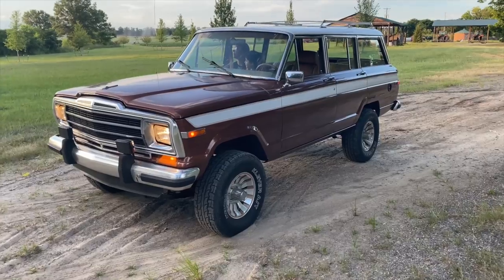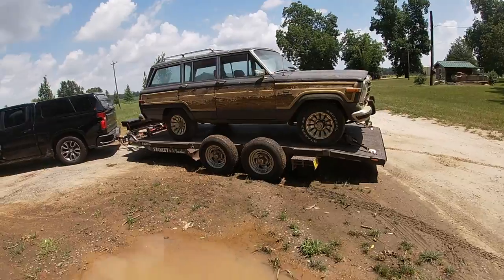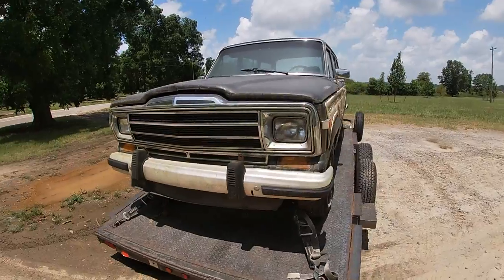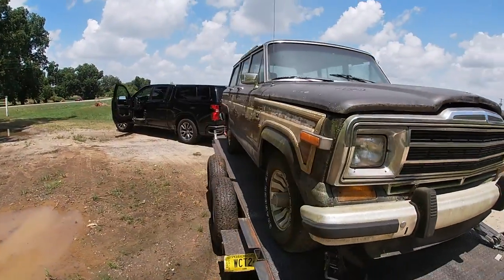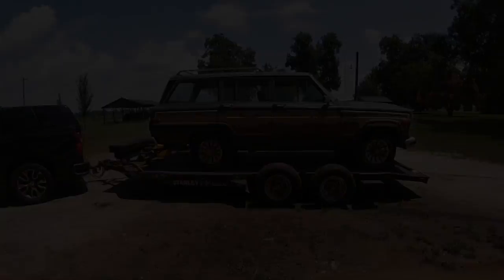This is actually the same spot we showed y'all the other Wagoneer. Man, I am so pleased with this. Just hard to beat — a full wood grain Wagoneer. Needs a lot of work, but it'll run and drive as soon as we get those wiring issues sorted. We got another Wagoneer. I really don't know how else to say it. I think I've been bitten by the bug, like many are bitten by the C10 bug. And we bought another Wagoneer.